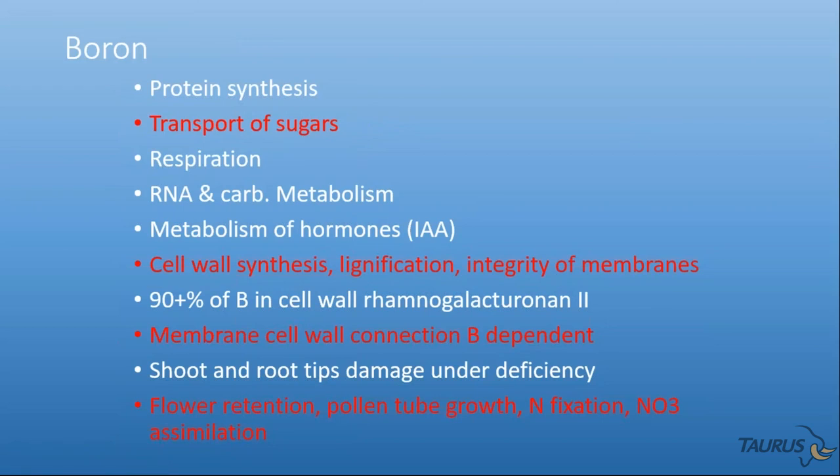Boron is important in transport of sugars, cell wall synthesis, lignification, and integrating membranes to support pollen tube growth and new seed development. Ninety percent of the boron in the cell is tied up in the cell wall, and the cell wall of the pollen tube is being built over and over as it moves. Boron also supports flower retention, pollen tube growth, and nitrogen fixation. One of the most interesting observations over the past few years across North America is a widespread apparent shortage of boron on tissue tests — it seems so prevalent that you almost wonder if the testing method is faulty, but perhaps it's just that with dry conditions and years of farming this land, we are genuinely short.